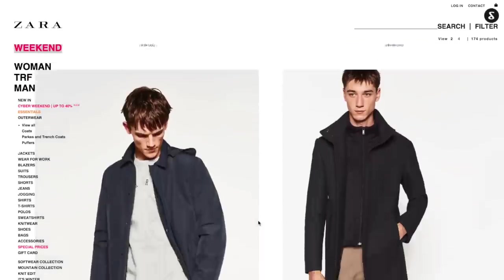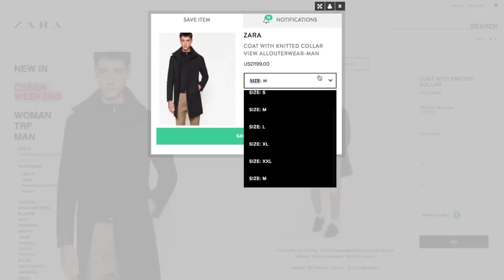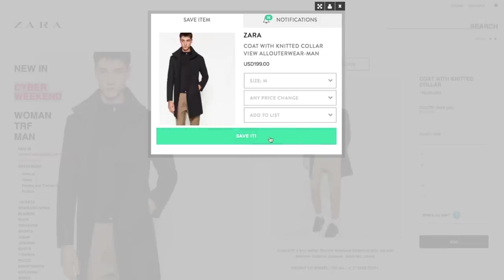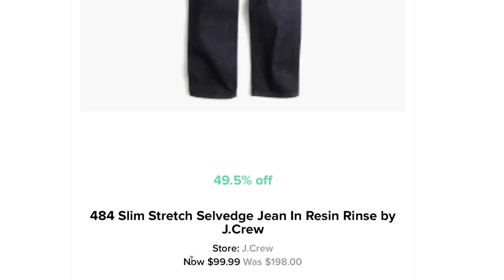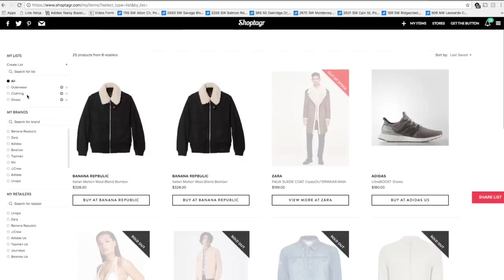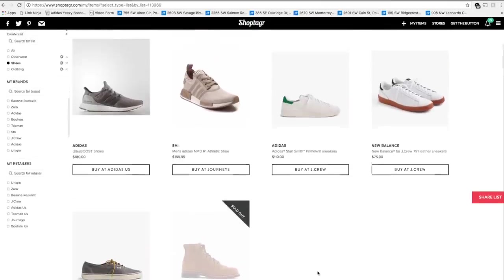ShopTagger is completely free — you can download it on your computer and your phone, which is what I did. Anytime you're surfing the web and you see an item you like, whether it be a coat, some boots, a shirt, whatever — tag it with ShopTagger. What that does is it lets you know when that item goes on sale. In my opinion it is one of the must-have apps when shopping online. It will remind you about items you wanted, and as soon as something goes on sale you'll get that email so you can purchase it. Everything in the app is organized by category so you can check all the things you want, remove things you don't want anymore, and keep it all organized.